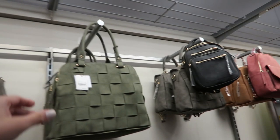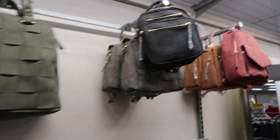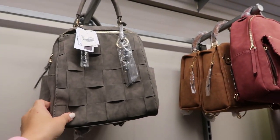That quilted bag looks really cute — it's by that VRNYC brand and it's $40. They have some more of those; it's not really quilted, it's more like woven. That one's also $40.